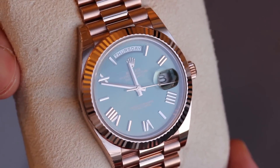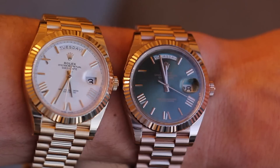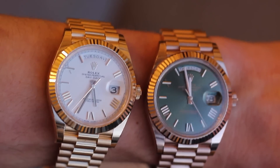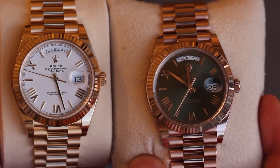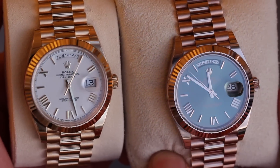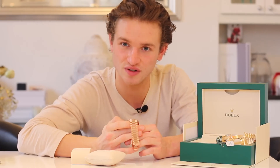Thanks guys for watching. Let us know in the comments which of these two watches you prefer — the rose gold or the yellow gold. Or maybe you prefer a rose gold Daytona over a yellow gold Daytona, or platinum or steel, or white gold. Let us know what metal you prefer and why — I think it's such an interesting thing looking at the science behind metals and jewellery and watches. These things date back many years and it's exciting to learn about the history of these pieces. As always, let us know in the comments what other watches or jewellery reviews you'd like to see. More reviews coming soon, so stay tuned.